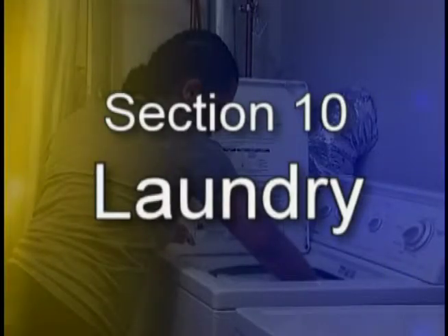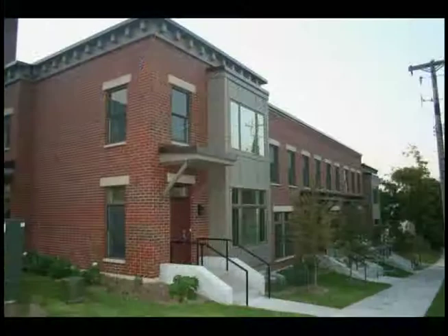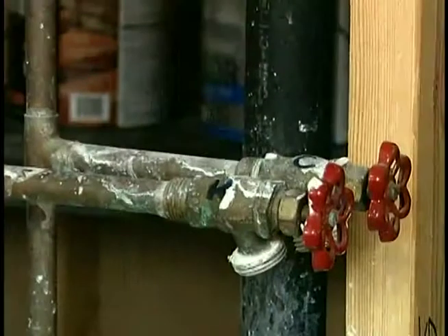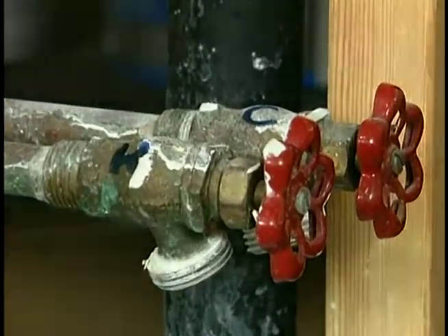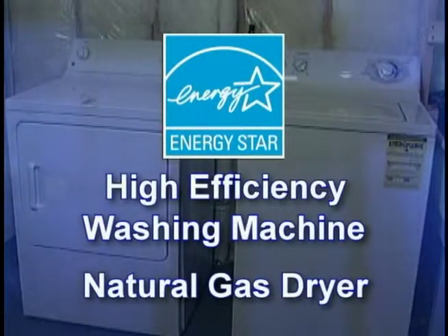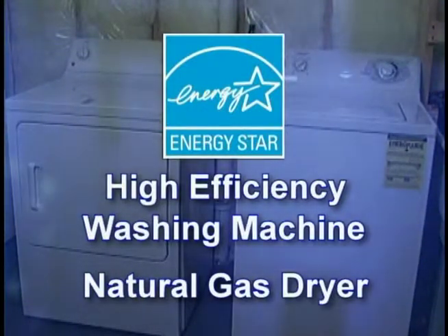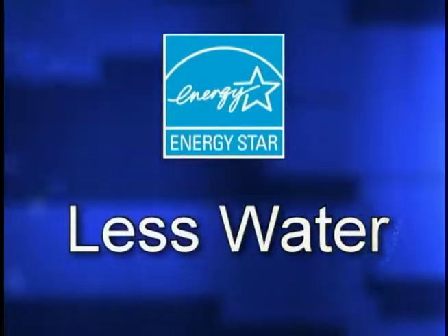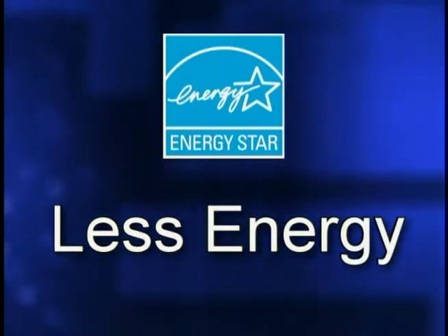Section 10: Laundry. Every home built by Twin Cities Habitat for Humanity comes with plumbing hookups for a washer and dryer, including water supplies for hot and cold water and the dryer vent to the outside. If you choose to purchase a washer and dryer, we recommend that you look for a high-efficiency washing machine and natural gas dryer. A front-loading washing machine will use less water than a top-loading machine, and a gas dryer uses less energy than an electric dryer.